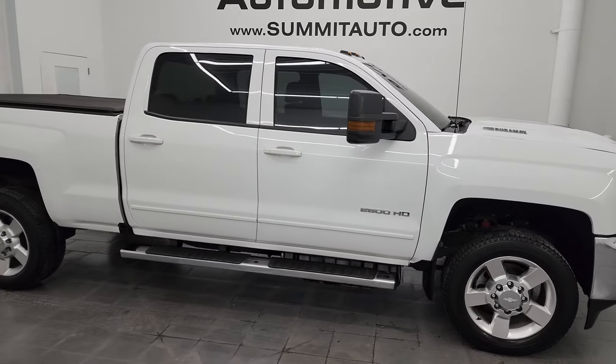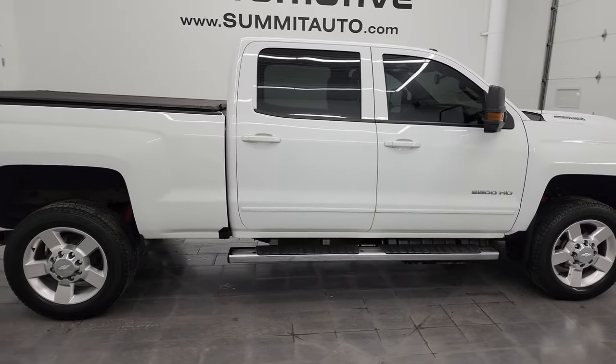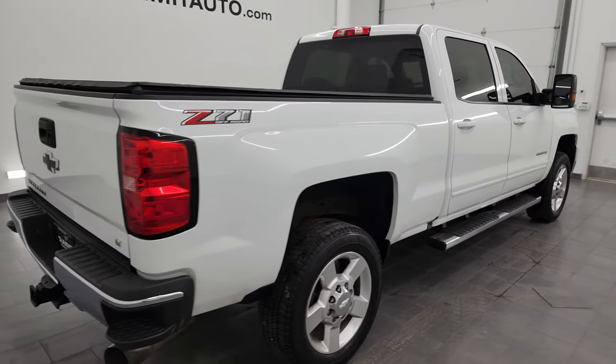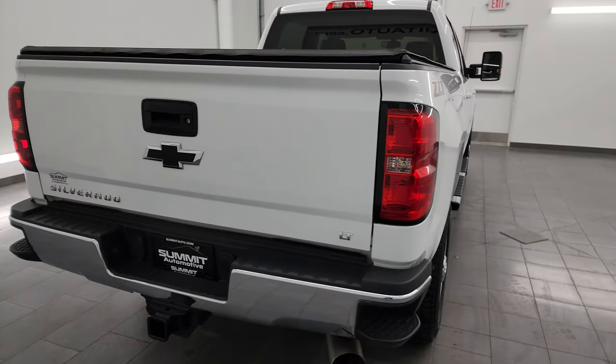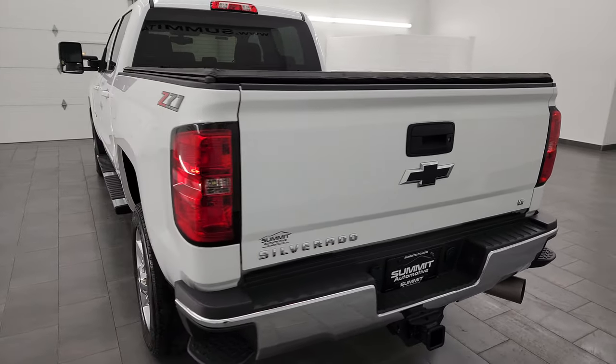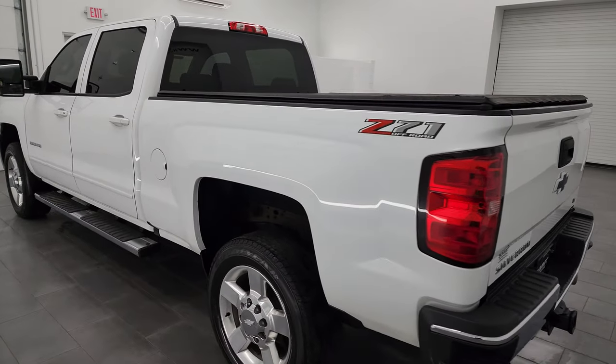Hey, this is Brett and this 2018 Chevy Silverado 2500 Crew Cab Short Box 1LT Z71 is stock number 14338Z. I am here at Summit Automotive in Fond du Lac, Wisconsin, your new and used heavy duty truck headquarters.